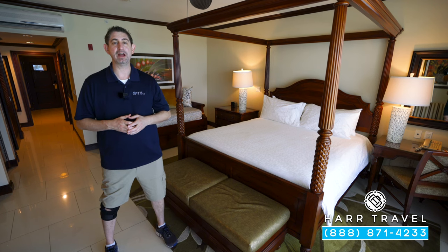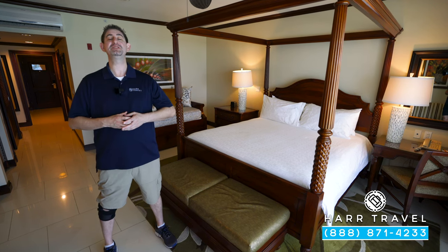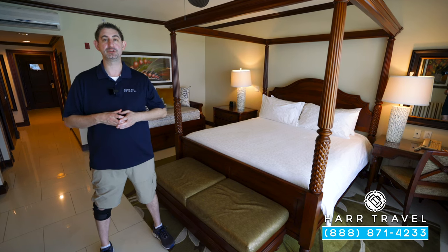Greetings, everyone. This is Danny from hardtravel.com, your luxury all-inclusive experts. And today I'm at one of my family's favorite resorts in the entire world, the beautiful Beaches Turks and Caicos Resort.